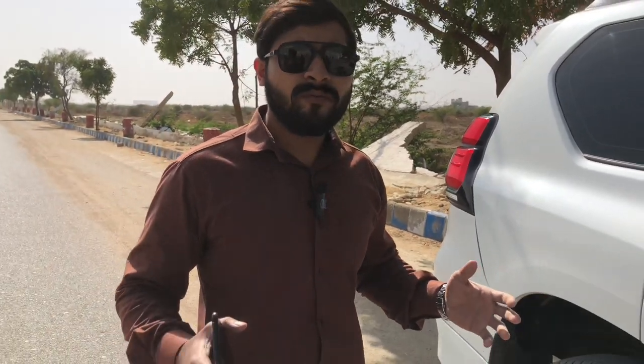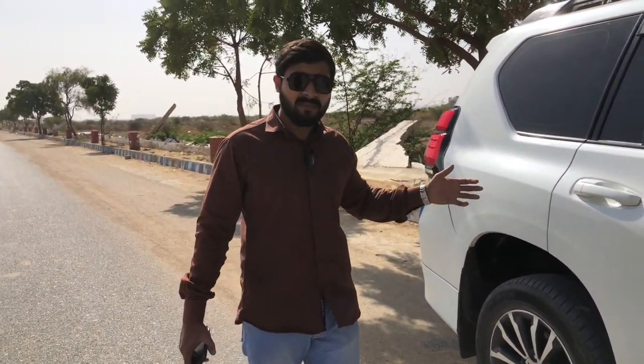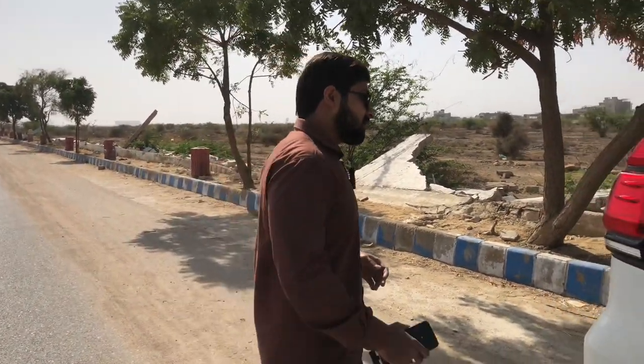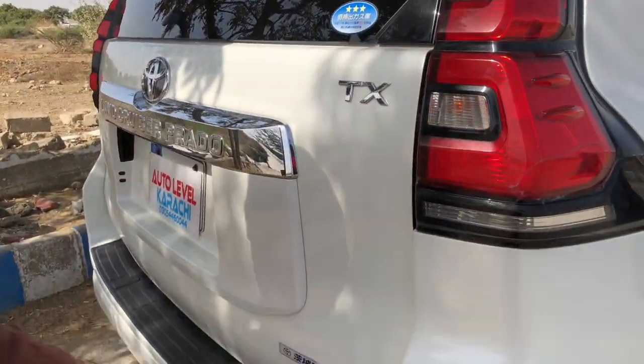So, whoever wants to get their car converted, we will convert them for you. From 2009 to 2019 models, we can convert them to the 2022 condition. You can contact us — our numbers are available in the description. In this car, we have also installed the back lights and the back bumper.